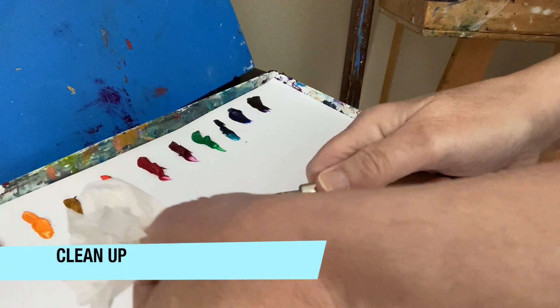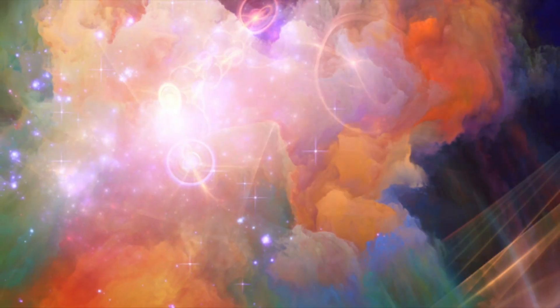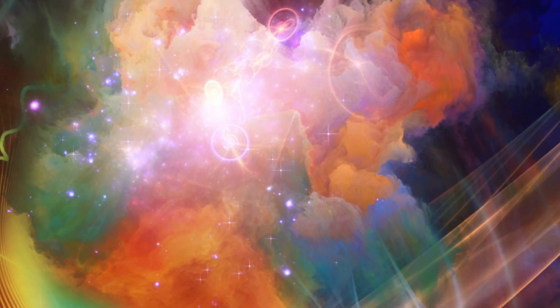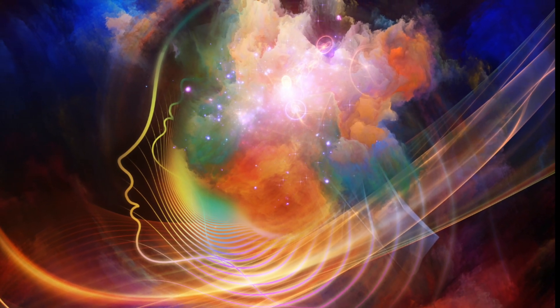And then after it's over, cleaning your brushes and wiping your knives, putting your supplies back in place, helps you get grounded again and back into that left brain world — well, as much as I'm ever going to get back in the left brain world.